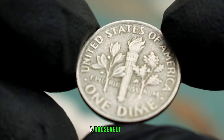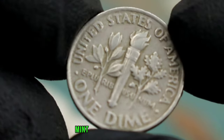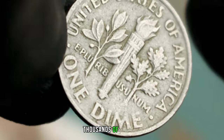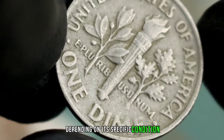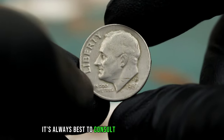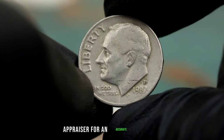In today's market, a Roosevelt dime 1987 with a P-Mint Mark in fine condition can fetch anywhere from $2.00 to $5.00 depending on its specific condition and other market factors. However, it's always best to consult with a professional coin appraiser for an accurate valuation.